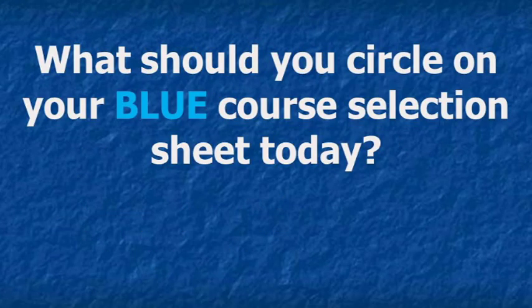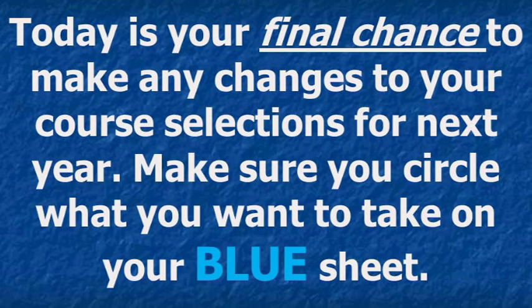What should you circle on your blue course selection sheet today? The answer is simple: whatever six classes you want in your schedule next school year. Reading through course descriptions and talking with your teachers and parents are all strongly recommended to ensure you get the schedule you desire. We want your senior year to be what you want it to be. Blindly circling classes just to turn it in results in you getting those classes. Please be purposeful in your selections, including your alternate class choices on the back of the sheet.